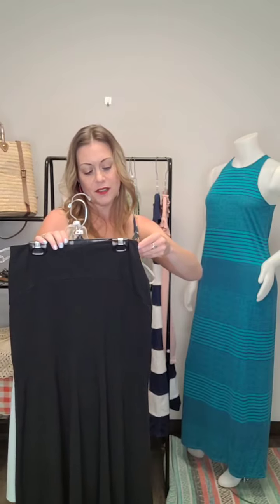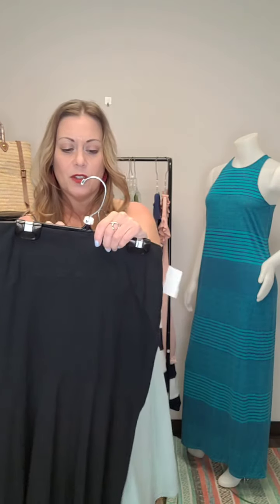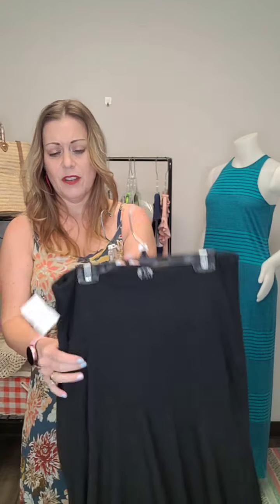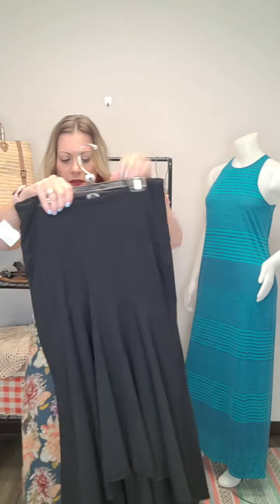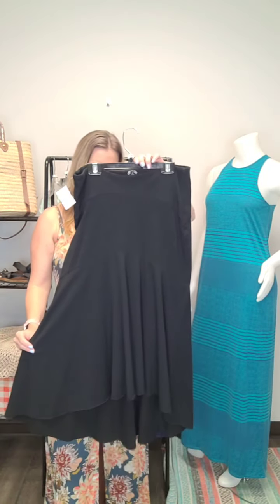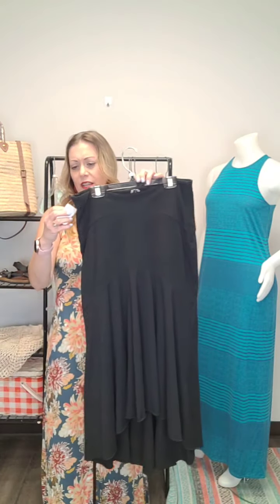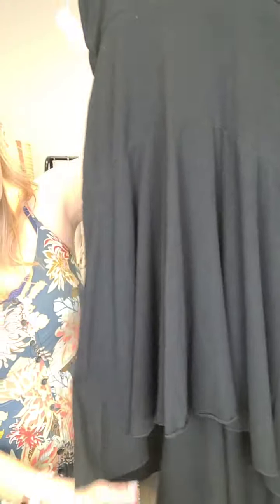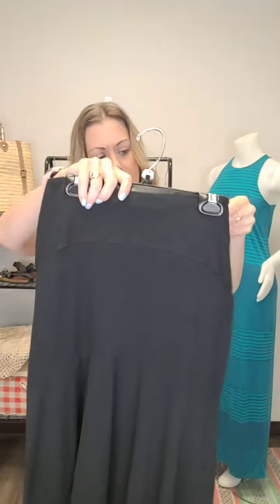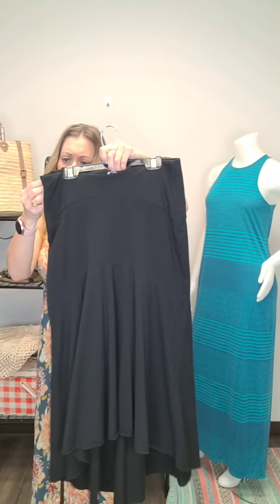Up next, a skirt. This one is Maha Devi — not sure if you've heard this brand, but super cute. They're mostly organic — this one's organic cotton; they also do bamboo, just a lot of really great, nice-feeling fabrics. It's a midi skirt, about calf length. Size medium, just a stretchy waistband, black with a little bit of pleating to fancy it up. Super flowy little skirt. Size medium, Maha Devi, $14.